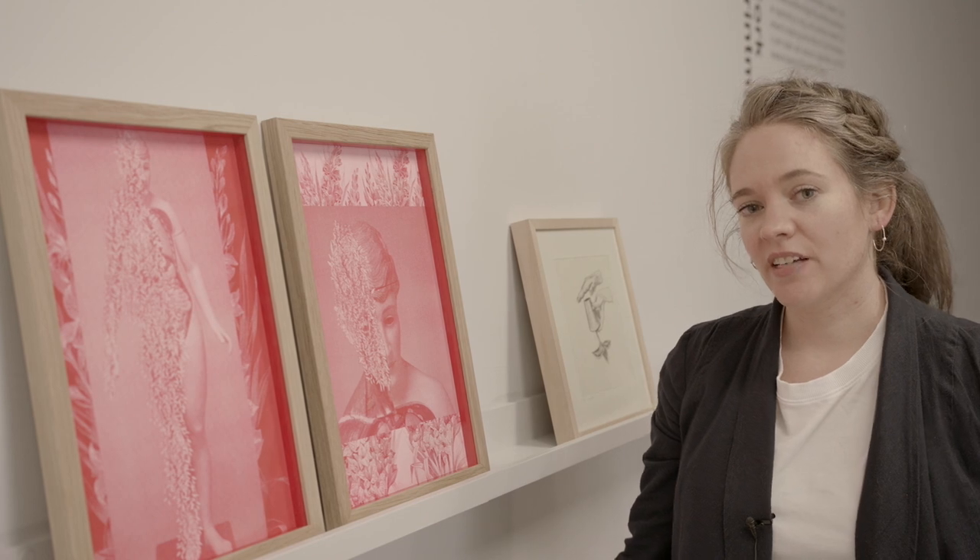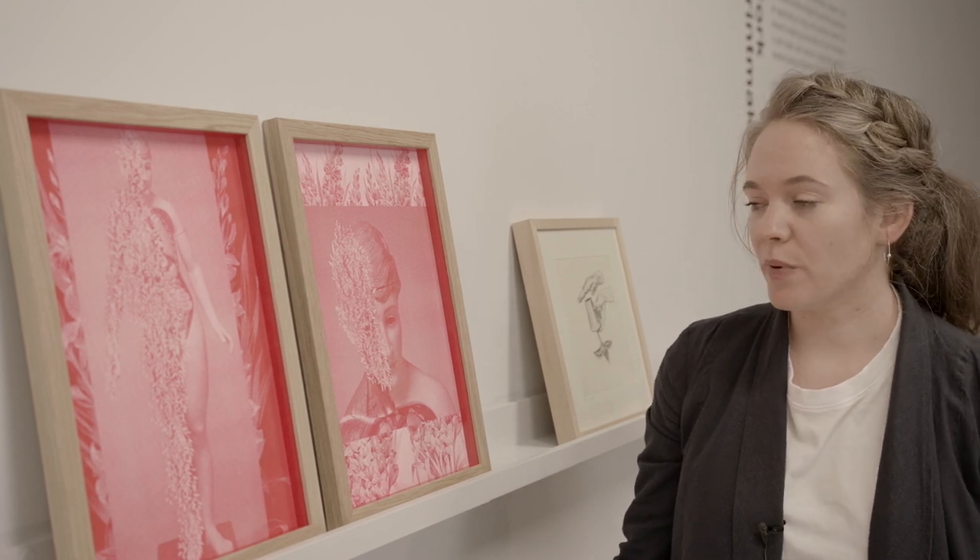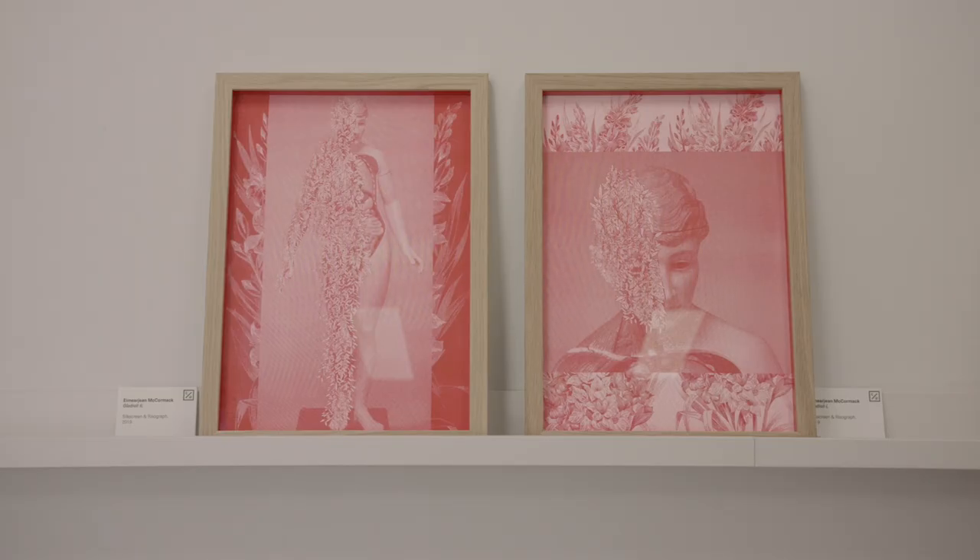Gladioli is a series of rhizographs and screen prints by Ima-Jean McCormack. She looks at the gladioli as a flower that represents protection, and these images explore how the figure is protected through the experience of grief by being enveloped by the gladioli flower.